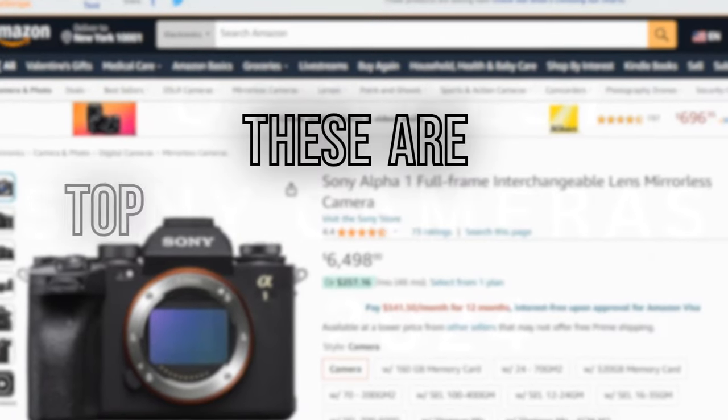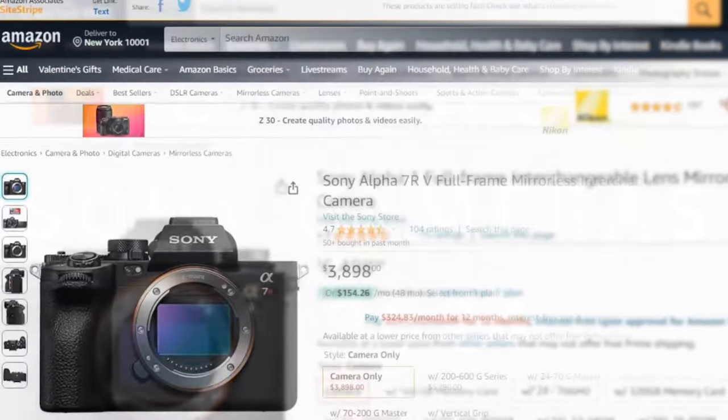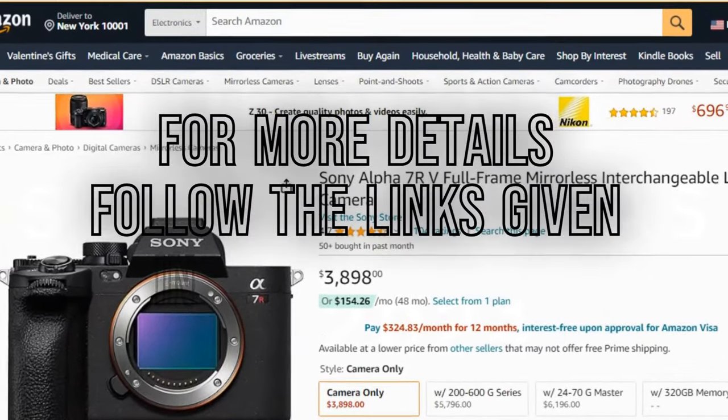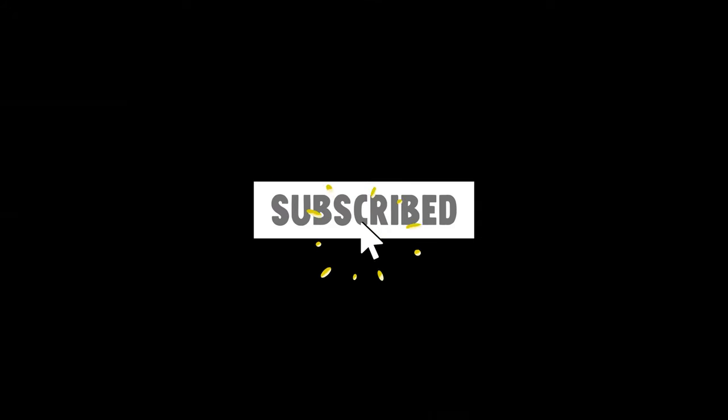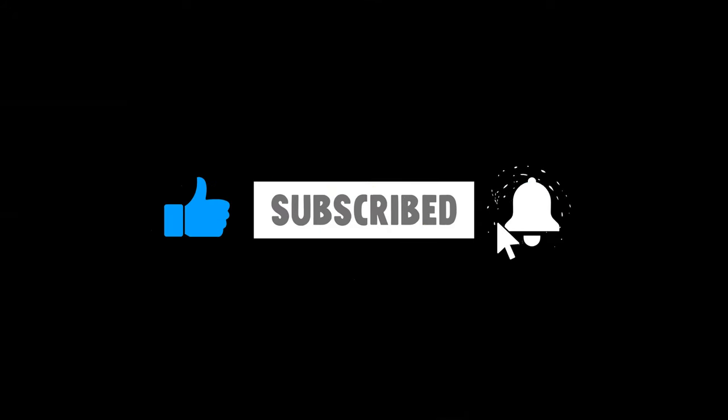These are the top 5 best Sony cameras in 2024. For more details, follow the links given in the description. If you are new here, please subscribe to the channel and like the video.